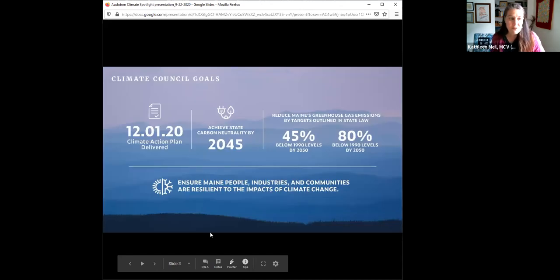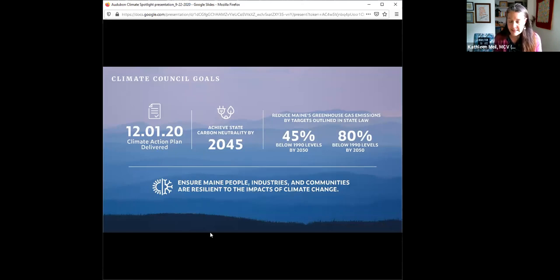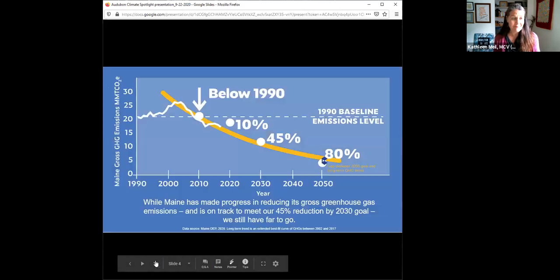The climate council has been working for about a year. We're approaching the moment the climate action plan will be delivered to the legislature at the beginning of December. We expect that plan to lay out steps to get our greenhouse gas emissions 45% below 1990 levels by 2030 and 80% below those levels by 2050. We're also looking to achieve carbon neutrality by 2045 and crucially to make sure that our people, industries, communities, and buildings are resilient to the impacts of climate change.